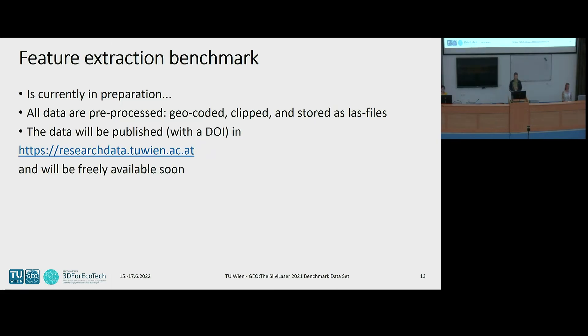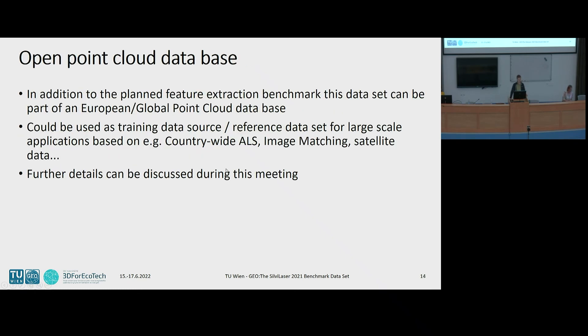What we want to do in the coming weeks and months is prepare a feature extraction benchmark based on this dataset. As I already said, we have geo-coded the data, clipped it, and stored all data in the common LAS format. The data will be published and openly accessible via our research data repository, the BOKU TISS site. After this publication, you will have free access to the data. I think making data openly accessible is also the right direction for the future.